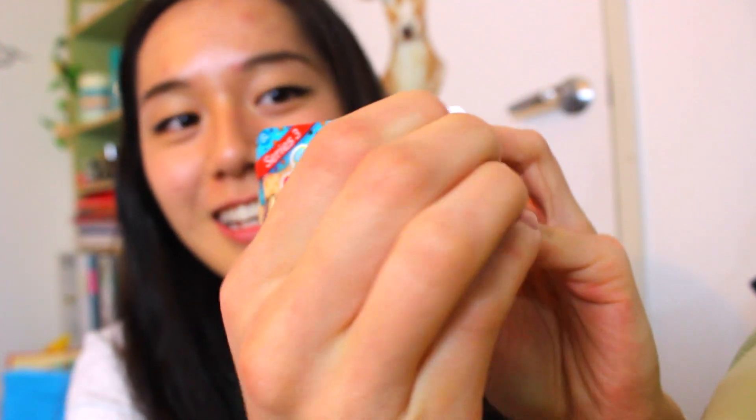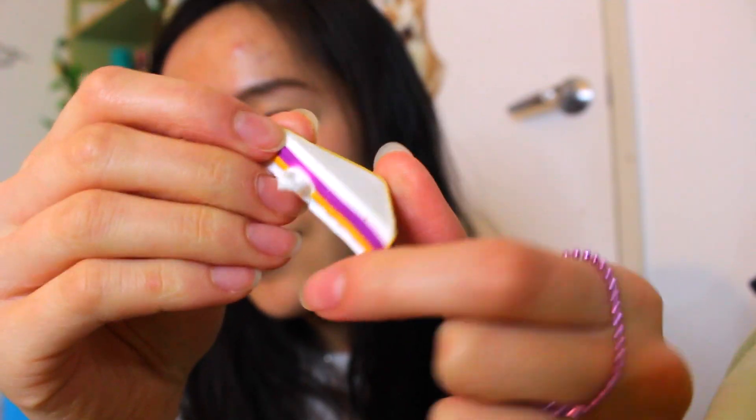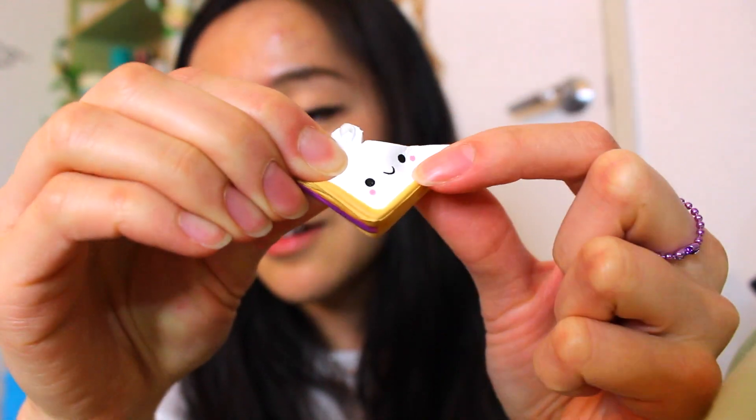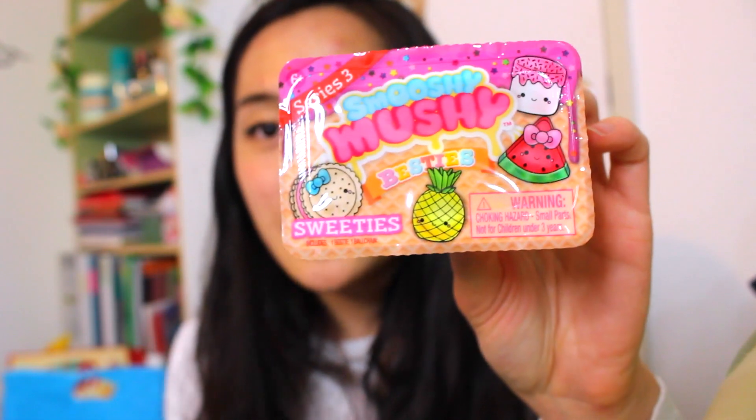The next one I'm going to open is called Munchies. Let's see what it is. Oh, it's a jelly sandwich. I love jelly sandwiches. I'm actually not a fan of peanut butter. I'm sorry for those who love peanut butter, but jelly is the way. I love how it's like a slice of bread. It comes with a purple ball chain.